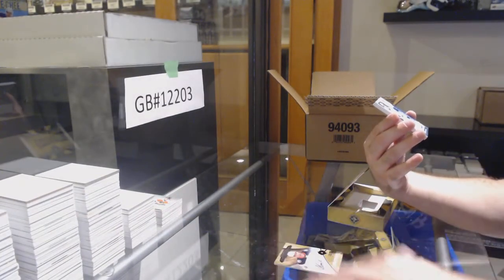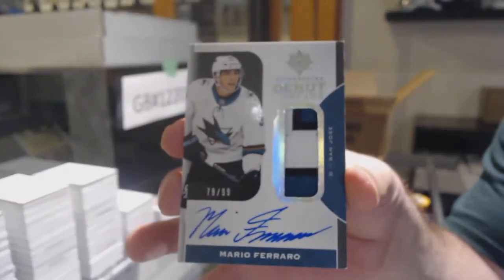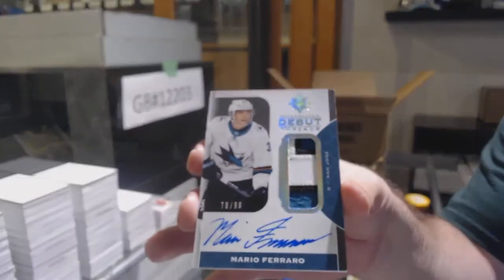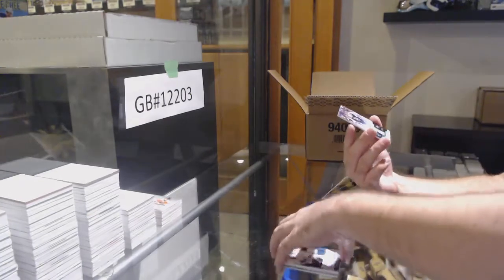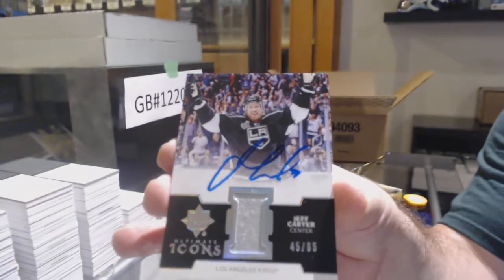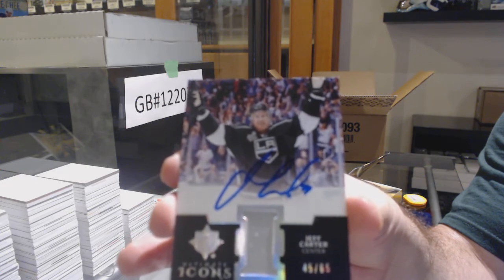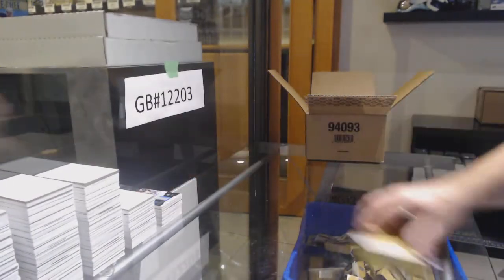For the San Jose Sharks, we've got a debut Threads Patch Auto to $0.99 — Mario Ferraro. And for the LA Kings to $0.65, Icons Jersey Auto, Jeff Carter. Jersey Auto. Sick!